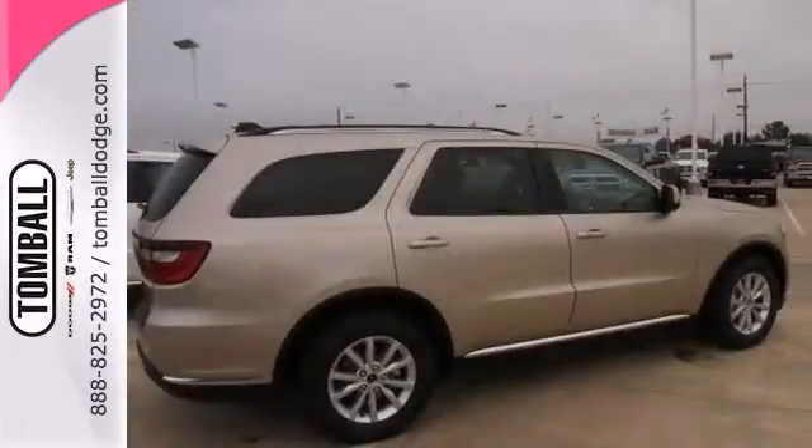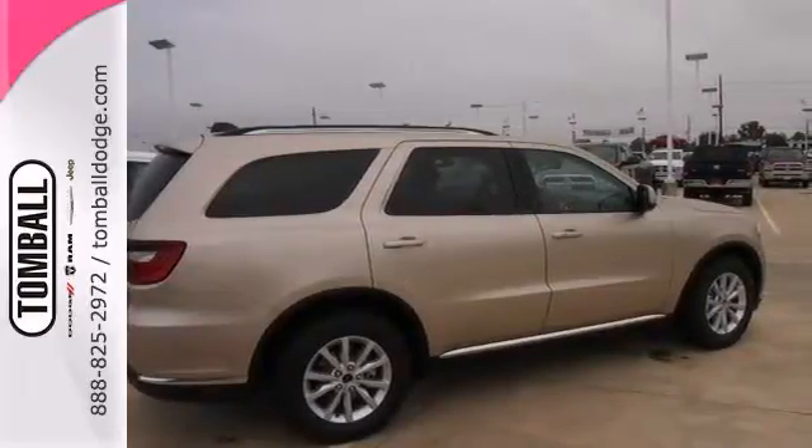Plus, it has a rear spoiler, and it won't be here long. Stop in today. Take this one for a test drive.